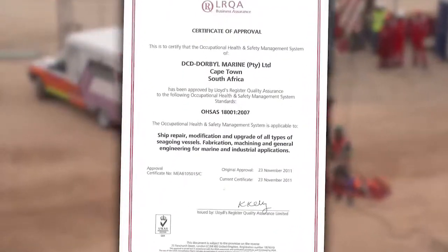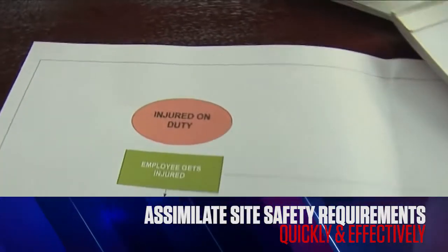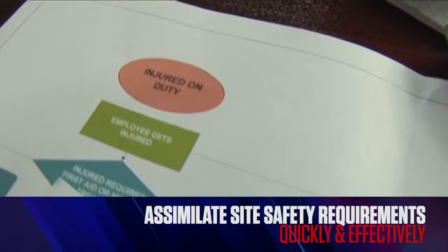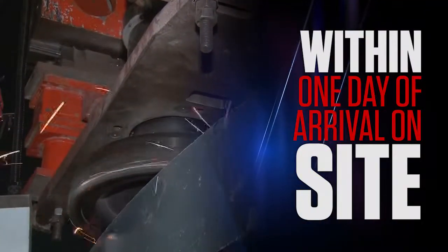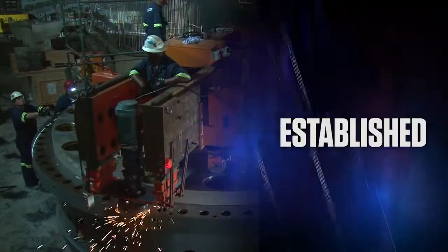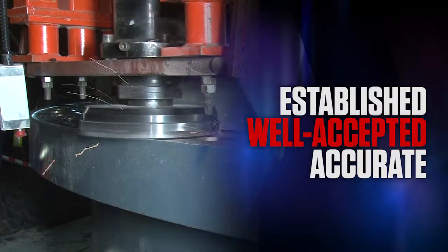DCD Group's global experience within its industries of operation allows it to assimilate site safety requirements quickly and effectively, thus enabling the SLM division's team of specialist technicians to deploy and implement the technology within a day of arrival on site.